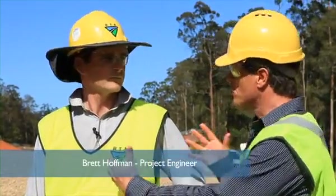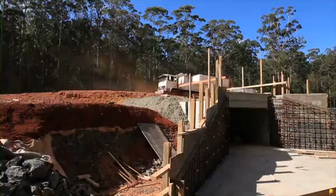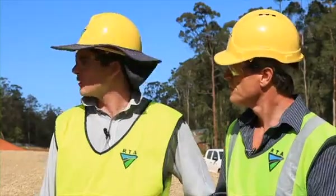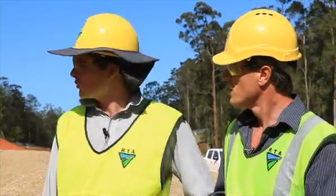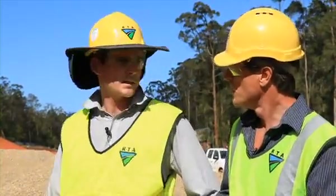Brett is one of the site engineers here at the Oxley Highway, just west of Port Macquarie. We've got some transverse drainage under the road here, but this culvert needs to be protected because there's more work going on. The box culvert hasn't been designed to take the loads of the heavy construction plant. So in accordance with R11, the contractor has done some calculations to work out how much fill needs to be placed here to protect the structure.